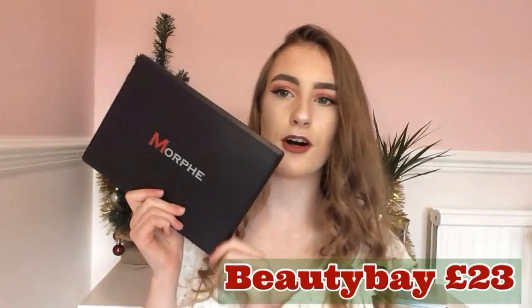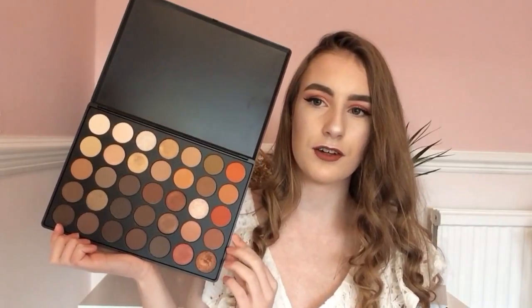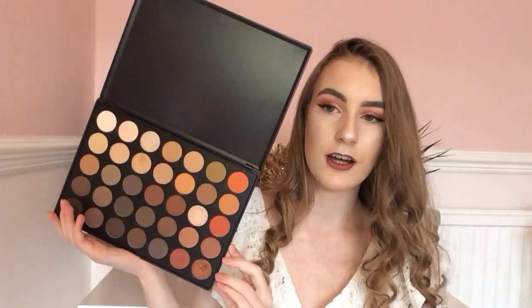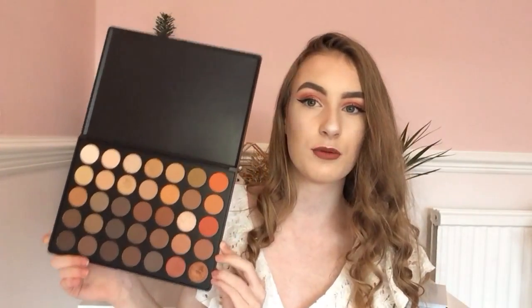My final makeup product is the Morphe 35O Palette, which has some beautiful reddish gold and brown shades. It has clear shades, matte shades, shimmers — a range of every kind of colour you need. This is the red-toned one, so if you love red eyeshadows or want to try them, this is amazing. It's £23 from Beauty Bay, which is great because most palettes are around £40 with only 12 shades — this one has at least 40 shades, so it's 100% worth the money.